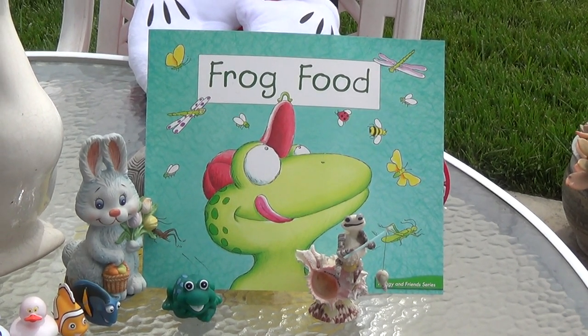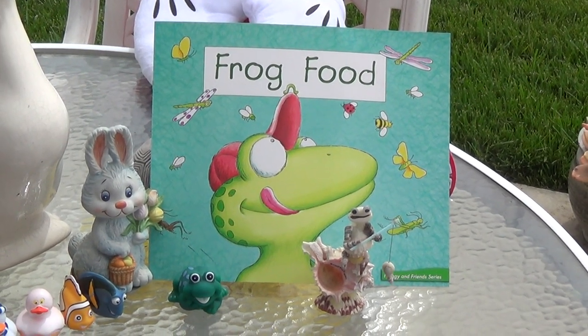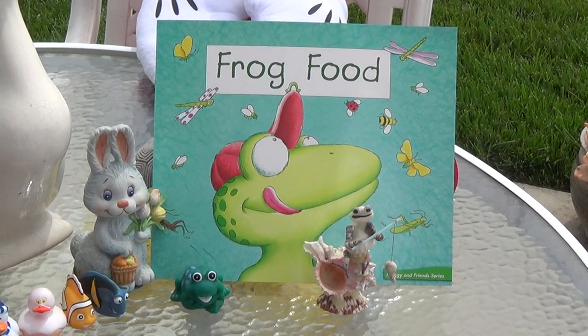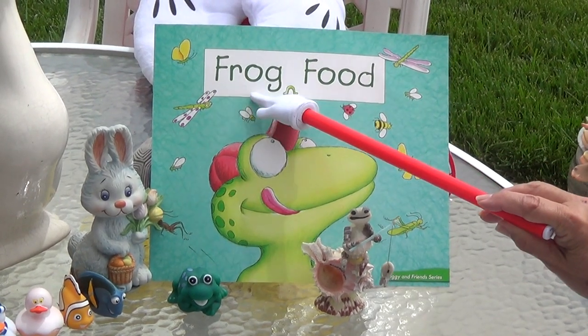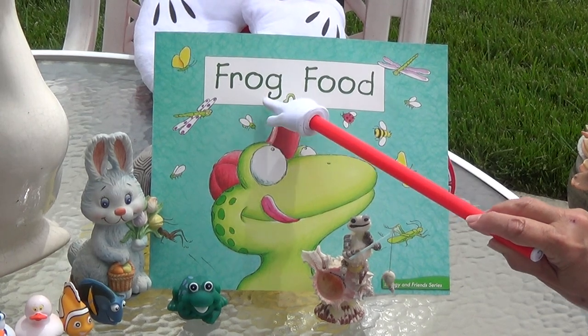Hi boys and girls! Guess what we're going to read today. We're going to read more about food. The last one was on food too, I hope you saw that one. This says 'frog food.' The O says 'ah.' Frog food.